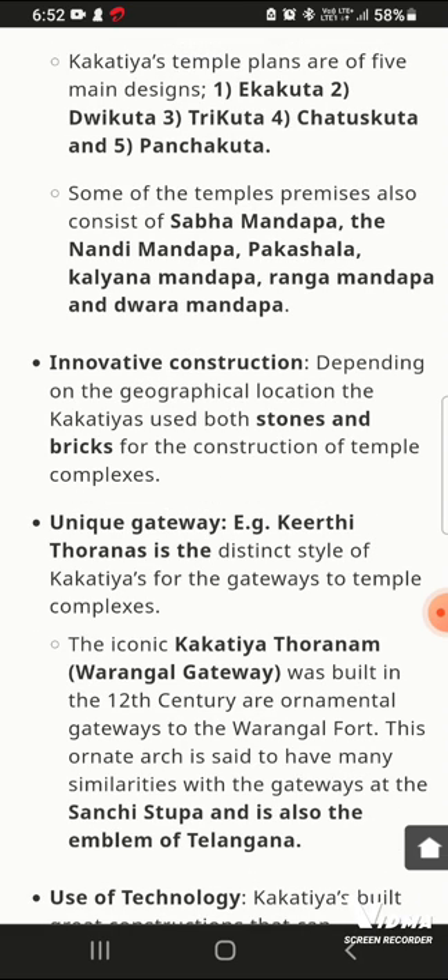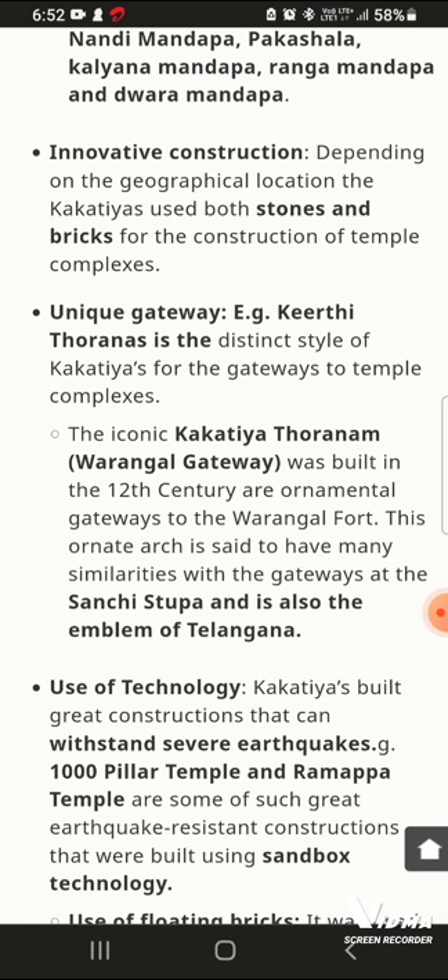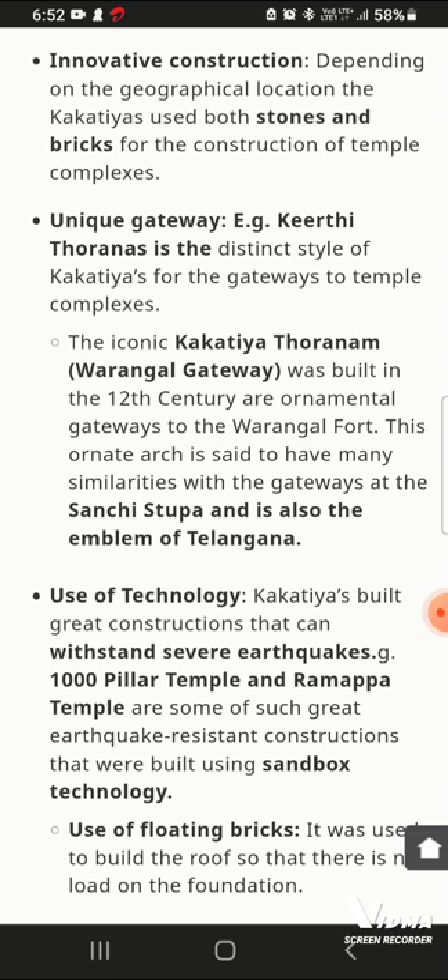The location of the Kakatiya temples is very strategic. The structure uses both sand and black stone in construction complexes. The unique gateway — the Ornamental gateway — is also called the Varangal gateway. This ornamental gateway represents the strength of the temple, similar in grandeur to the 1000 Pillar Temple.